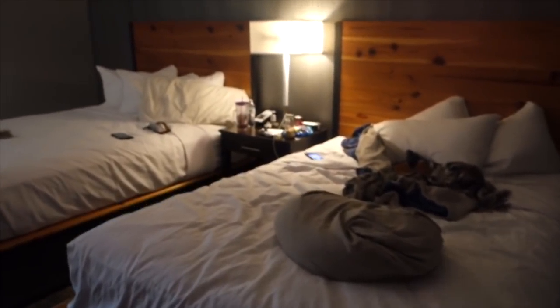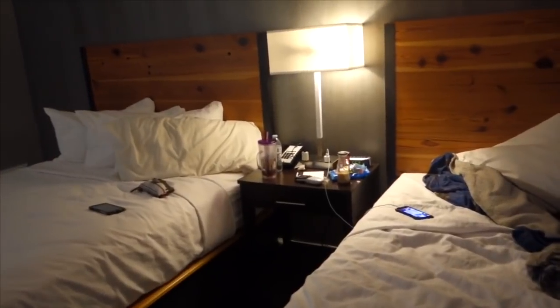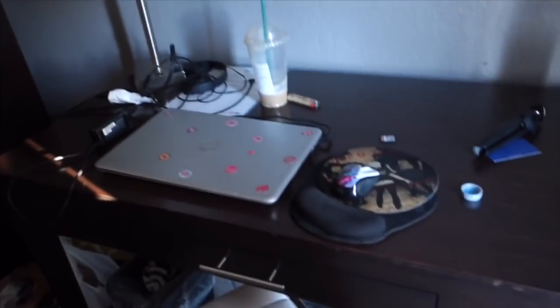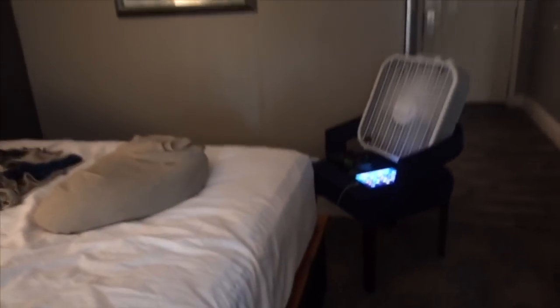We're going to skip past the bathroom because it's cool. There are our beds — y'all excuse our mess, we've been laying around, kind of throwing stuff, working on videos. The room itself is really pretty. It was very clean when we got here. We've got all of our stuff scattered everywhere. You can tell Patty's been working here. Got all my stuff charging up so we can go out tonight and investigate this place.